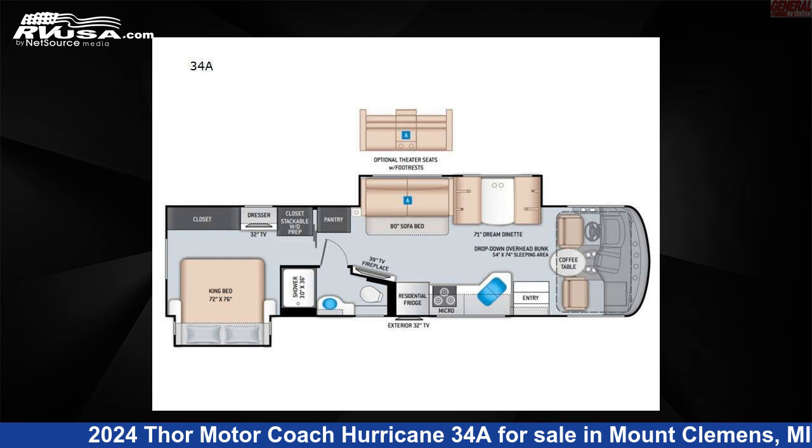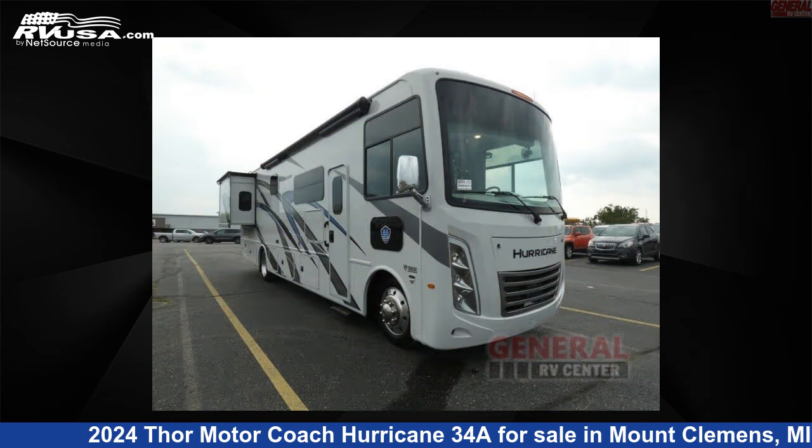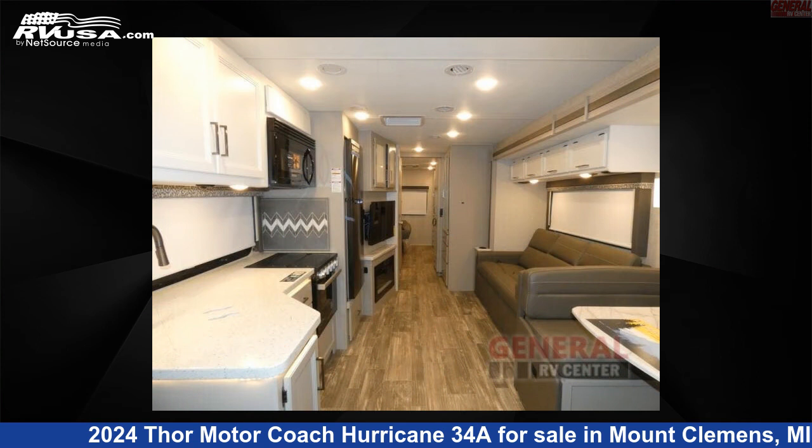This 2024 Thor Motor Coach Hurricane 34A is a Class A RV. It is located in Mount Clemens, Michigan 48043 and is offered for sale by General RV Center.